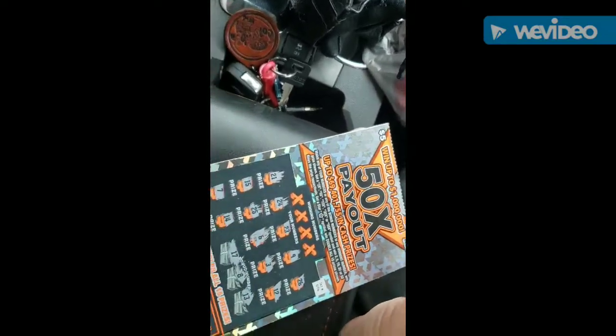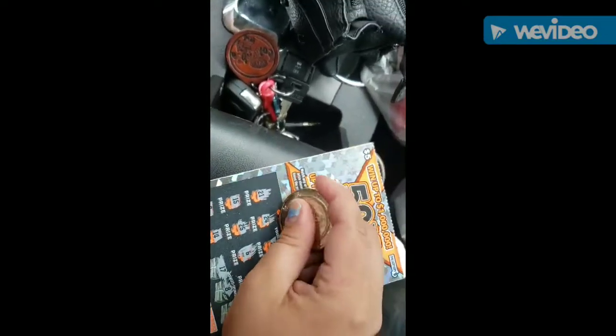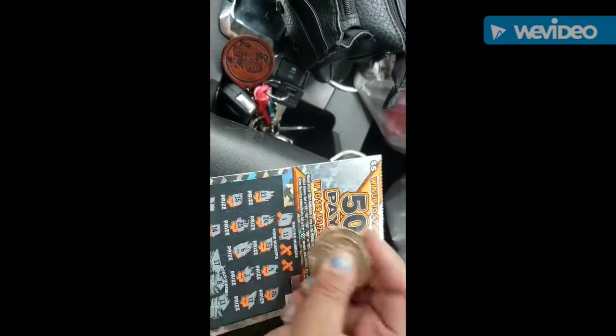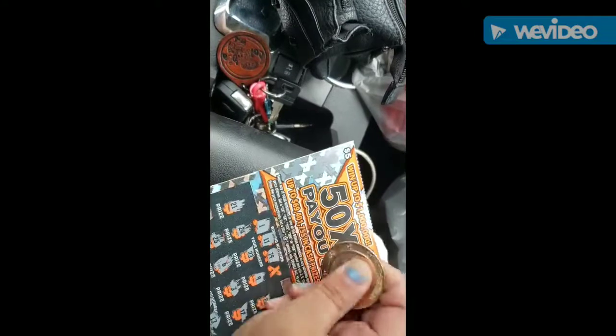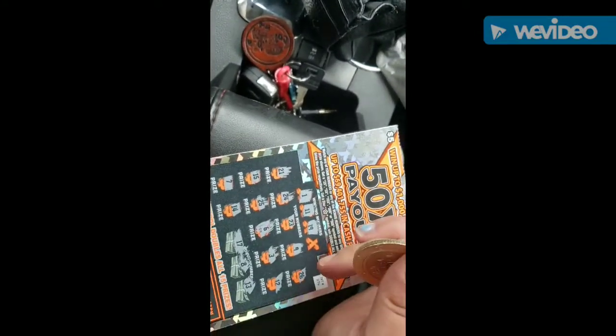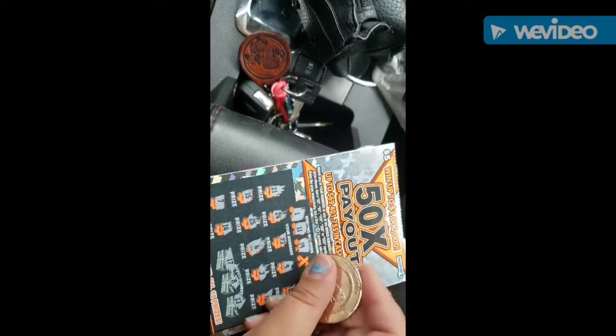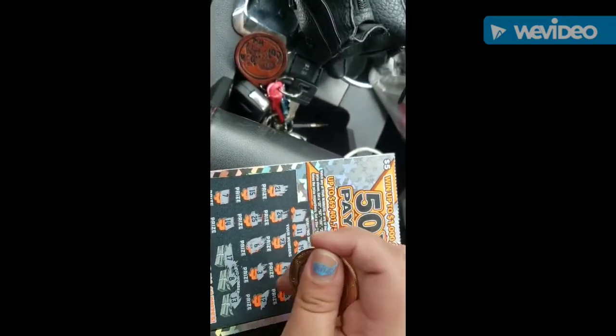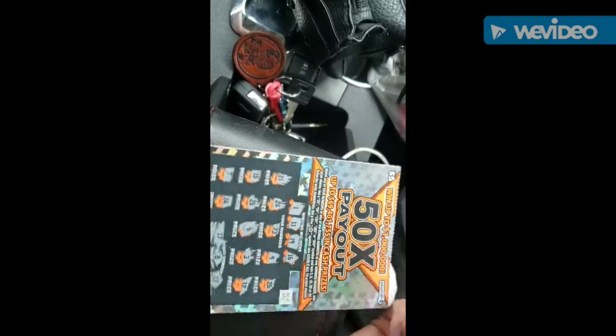Alright. So, no symbols. First number is 1 — we do not have a 1. 11 — do not have an 11. 19 — we have a 9, but no 19. And 16 — we have a 6, but no 16.